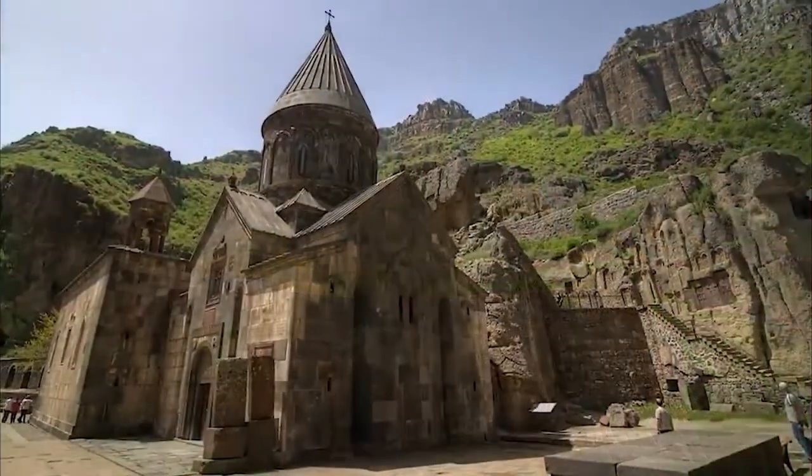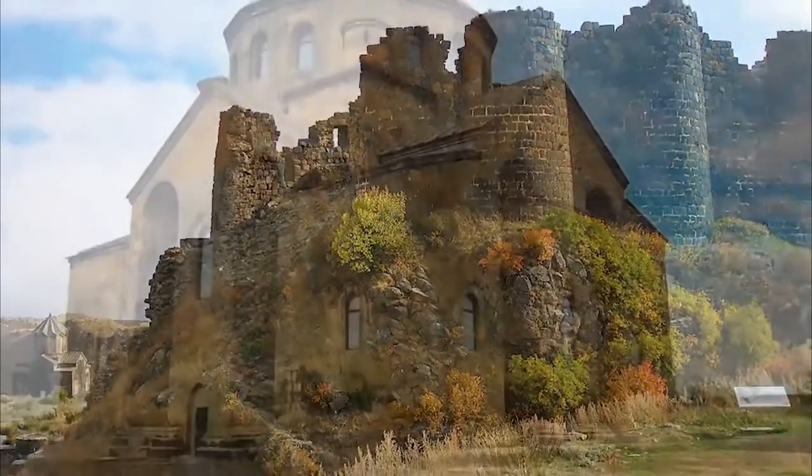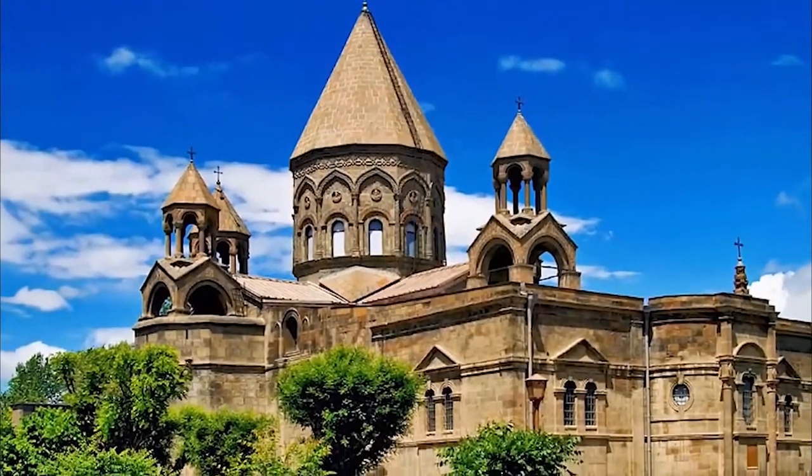Why is Armenian architecture considered a major component of world culture, and its monuments a part of world architecture? The architecture course of the AGBU Armenian Virtual College explains the reasons.